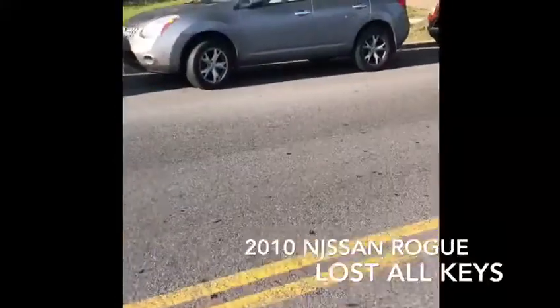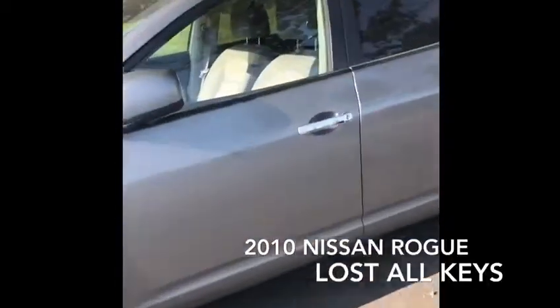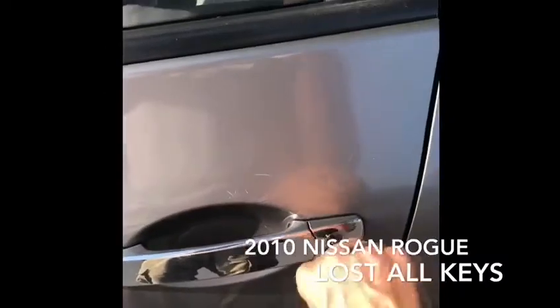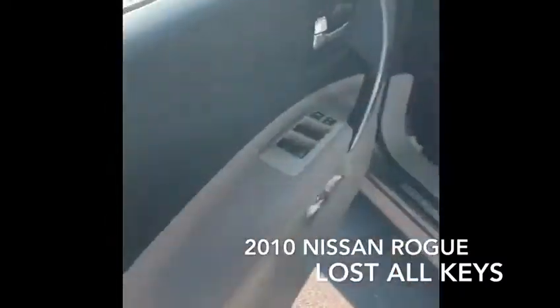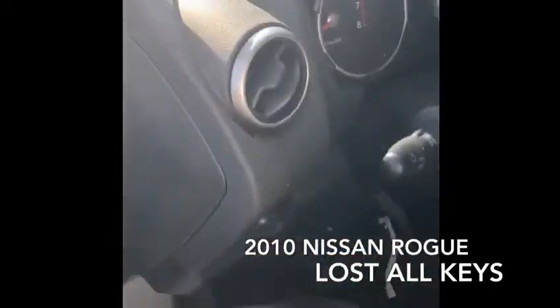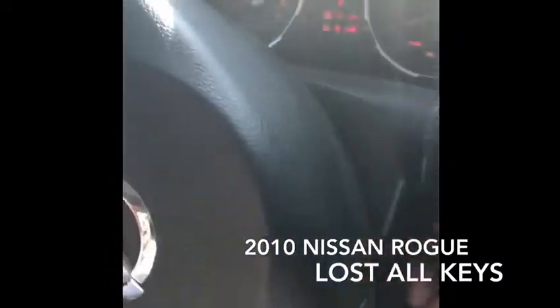This is the car. As you can see, the remote is not working — nothing is working. It's not going to start the car; nothing starts.